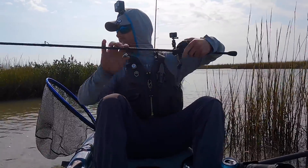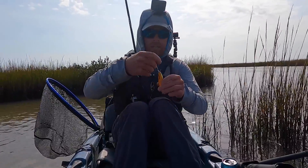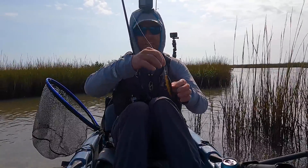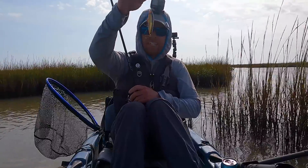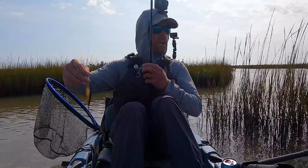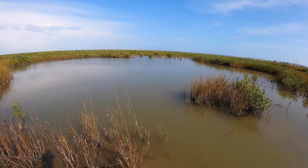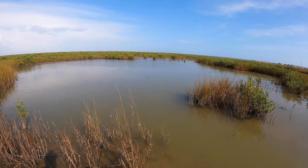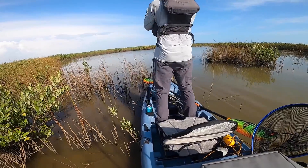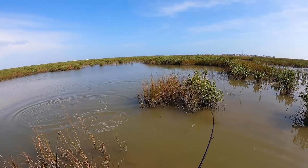I was telling Max that with all this shallow oyster it's kind of hard to work a plastic through it, so I told him to try the spook. He was saying, 'You think so, even on a sunny day?' And I said I think they'll hit the spook any time of day, any time of year. And there was the very first cast with a spook — that fish exploded on it.